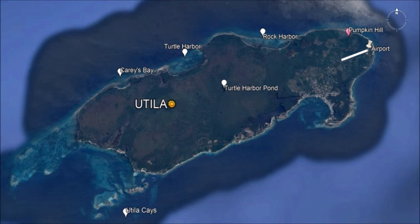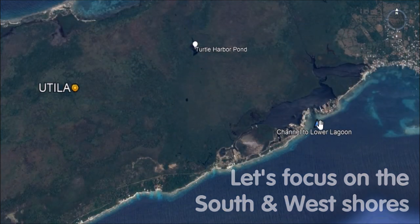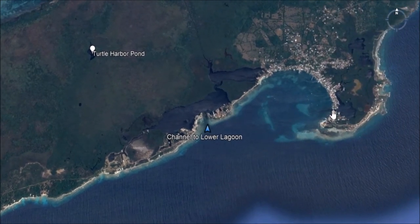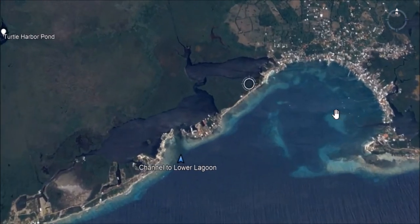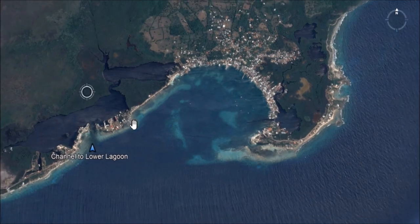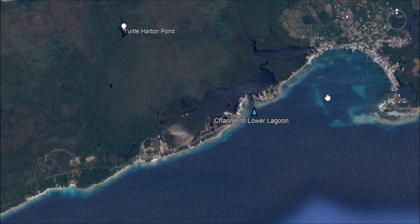Focusing on the south and western shores and access to the south shore road, here's the channel that separates the road-accessible areas from the boat-access areas. There's another channel to Utila's Upper Lagoon; however it is spanned over by a bridge, which allows the eastern side of the island to be accessible by road. The Lower Lagoon channel does not have a bridge, so you're going to need a boat to cross over and access the various marinas — we'll talk more about that later.